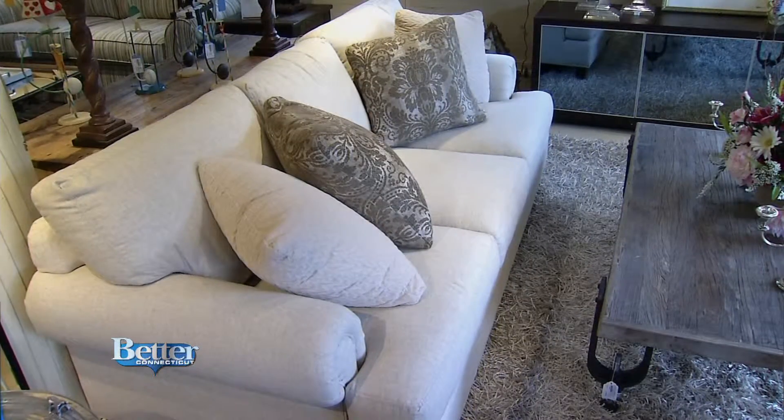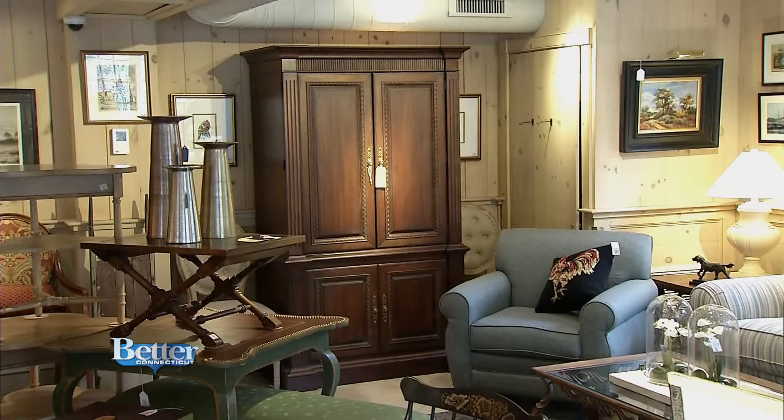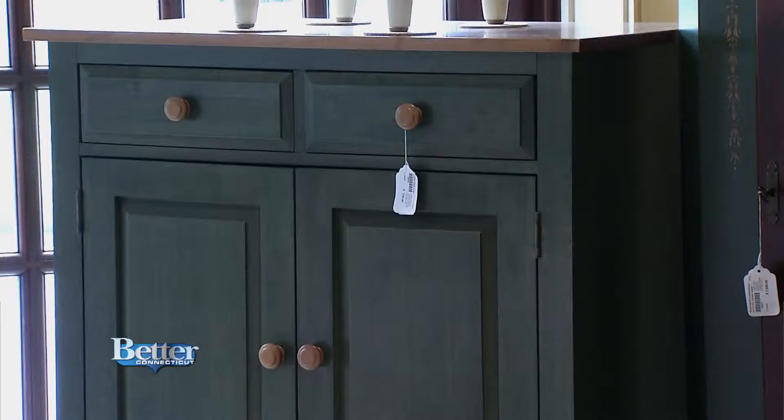Who determines the price it's going to be set at? For instance, this sofa — who determines how much you're going to sell it for? What our consigners typically like is a ballpark. We can give them that based on the pictures, based on what we know we get for pieces and what the value is. Then once we get it in and actually see it in person is when we determine the actual price.